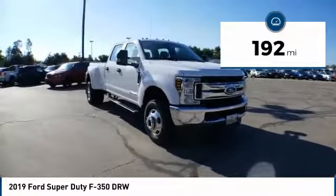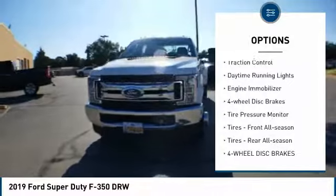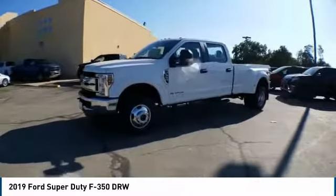This vehicle has less than 200 miles. Here are some of this vehicle's great options: four-wheel drive, tow hitch, brake assist, traction control, daytime running lights, engine immobilizer, four-wheel disc brakes, and tire pressure monitor.